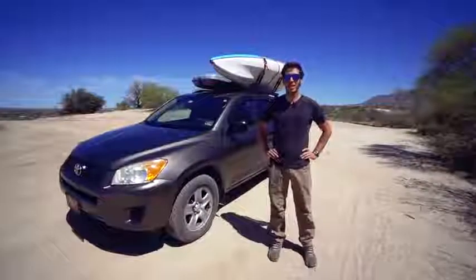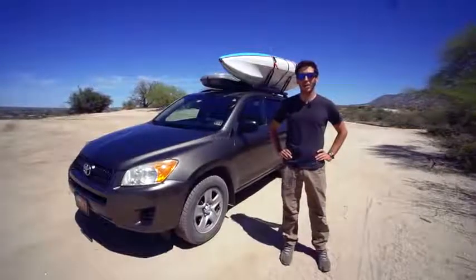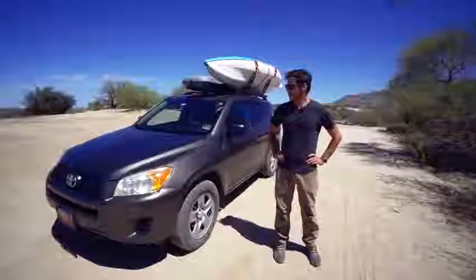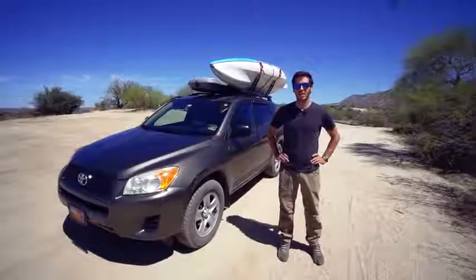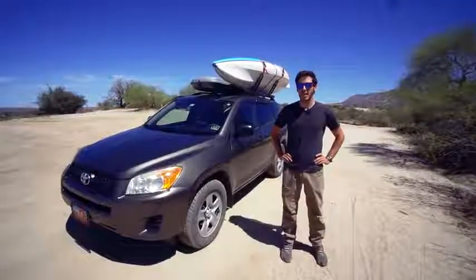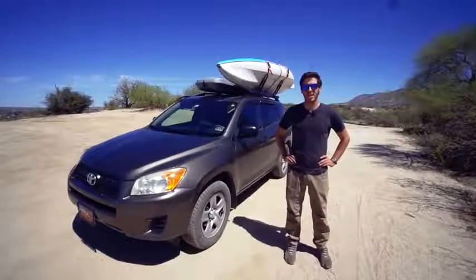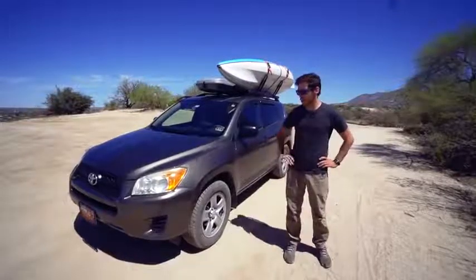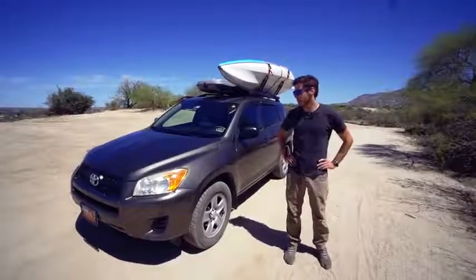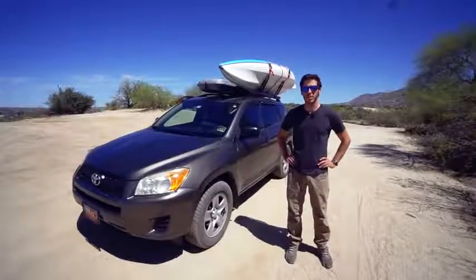My name is Tristan Higby and I camp and travel in my 2011 Toyota RAV4. I wanted something small that got good gas mileage. I also wanted a Toyota that is known for reliability. I could have gotten a minivan — I was considering Toyota Siennas — but the RAV4 has a little bit better ground clearance and a shorter wheelbase, and this one is four-wheel drive, so it's better going off-road and getting into harder-to-reach places.